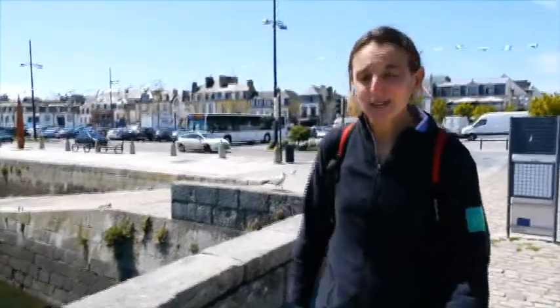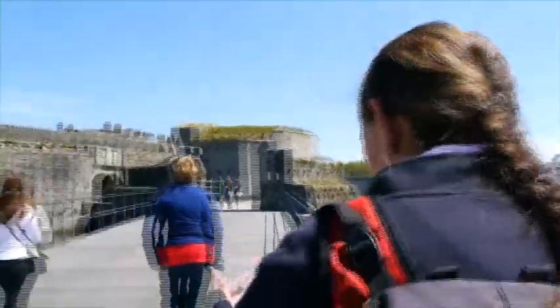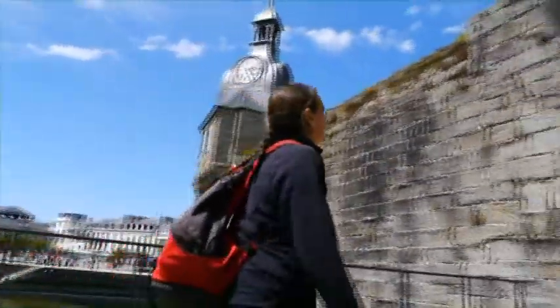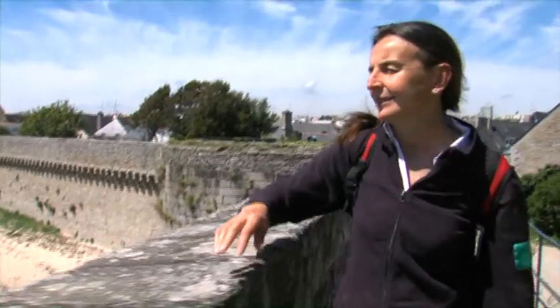Et voilà, notre balade s'achève à Concarneau ! Concarneau est une ville d'art et d'histoire avec son patrimoine très riche comme la ville close ! Et puis ce qui est très chouette à Concarneau, c'est qu'on a un port dans une ville et la ville dans le port ! Donc on côtoie le milieu de la pêche et puis le milieu de la plaisance ! C'est vraiment une ville tournée vers la mer et ça c'est super !